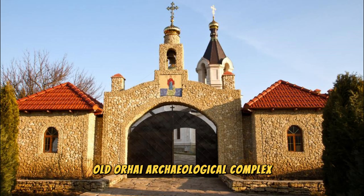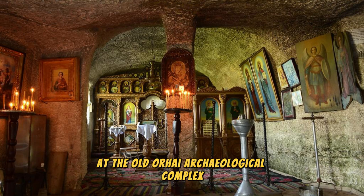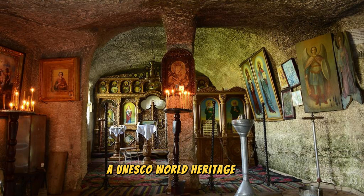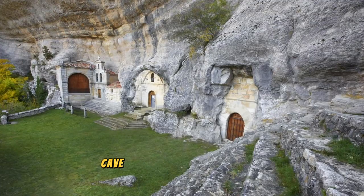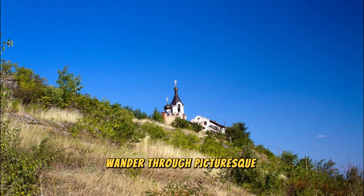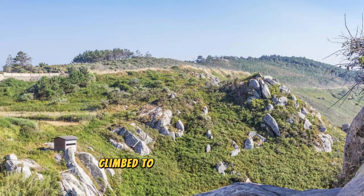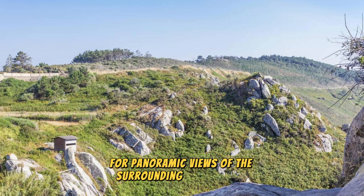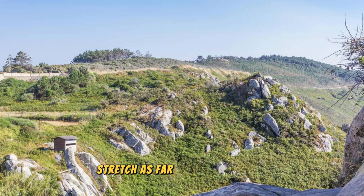Discover the ancient history of Moldova at the Old Orhei Archaeological Complex, a UNESCO World Heritage Site located along the Rut River. Explore a treasure trove of archaeological wonders, including Neolithic dwellings, cave monasteries, and medieval fortifications, which date back thousands of years. Wander through picturesque villages, vineyards, and orchards, where traditional customs and crafts are still practiced today. Climb to the top of the rocky plateau for panoramic views of the surrounding countryside.